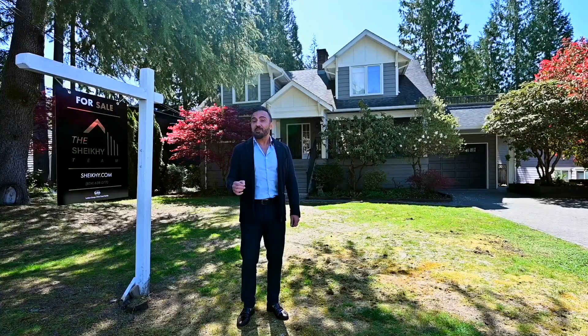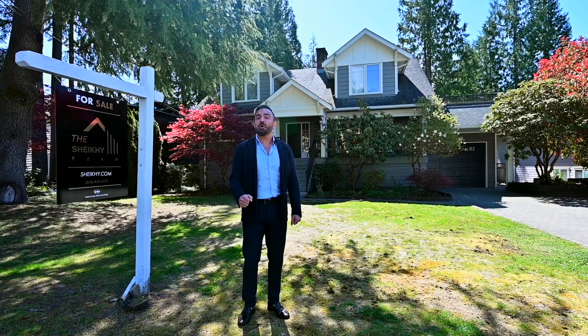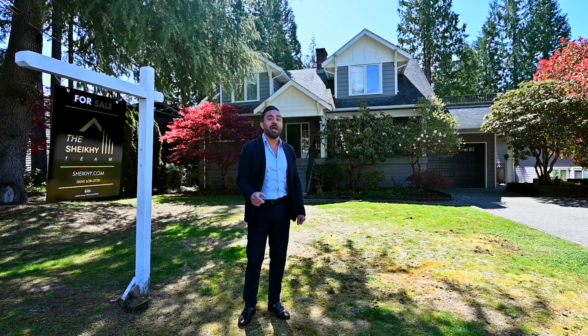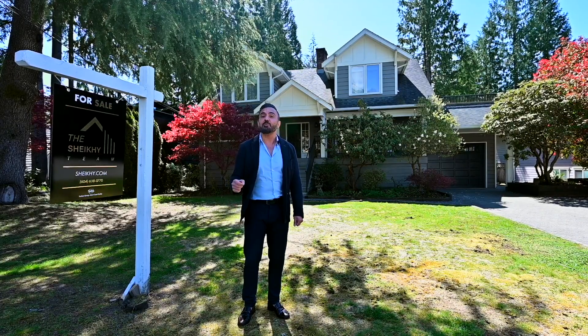Don't miss out on this incredible opportunity to own a renovated home with income potential and future development. Contact us for a private viewing.